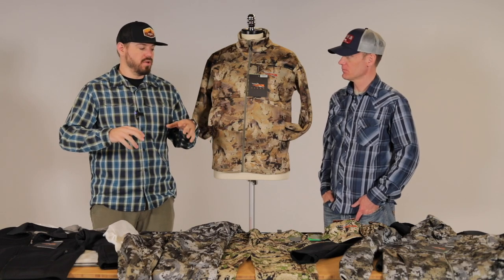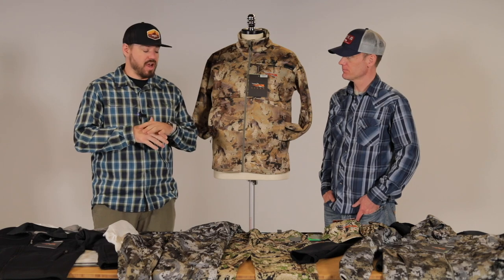All new for 2022, I'm at Sitka Gear with Chris. We have everything Traverse — there's tons of pieces on the table in front of us. If you're familiar with the Equinox hoodie, Gradient hoodie, or Fanatic Light, you've got to watch this video because we have the replacements. This new Traverse lineup is awesome.